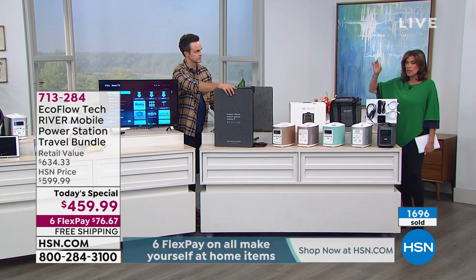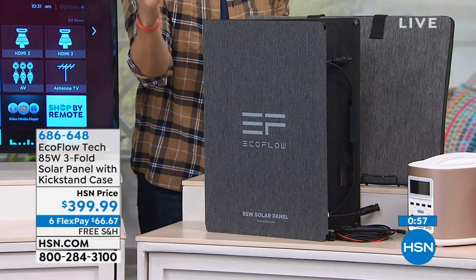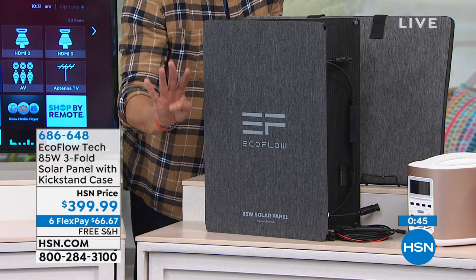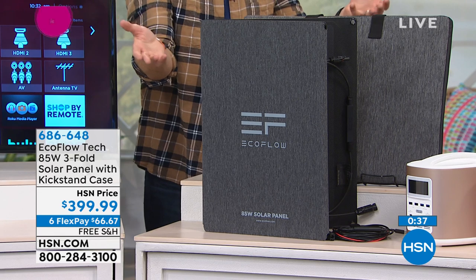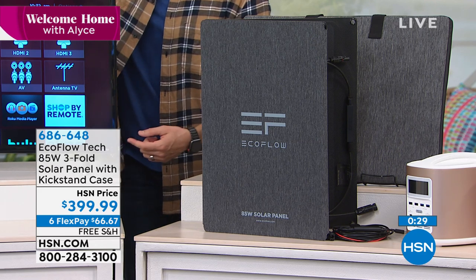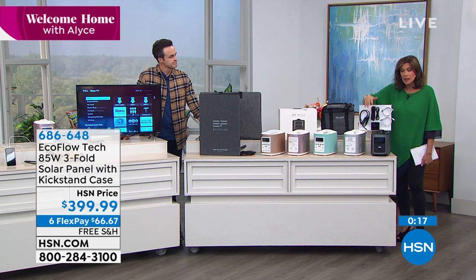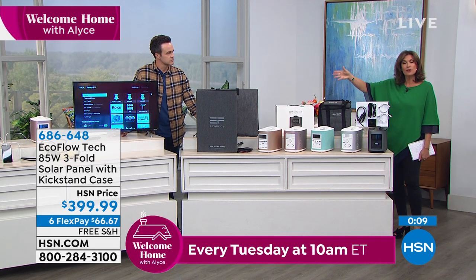If you can, you want to add those solar panels — it just makes so much sense. It stands up on its own. Even under partly cloudy conditions, you're going to be able to keep your River running and all your devices running, because you don't have to unplug your devices while you recharge your River. It will take your River from zero to 100% charge in as little as four hours, even under partly cloudy conditions. This isn't big — it's a tri-fold, it's not clunky, it's very light. With a little bit of natural sunlight, you can charge everything.